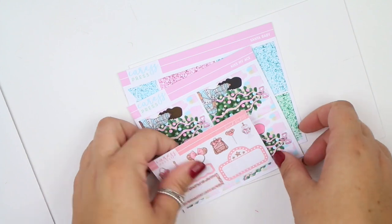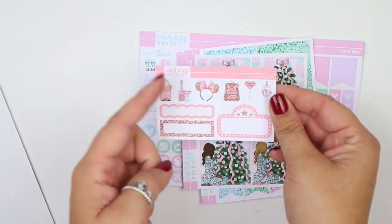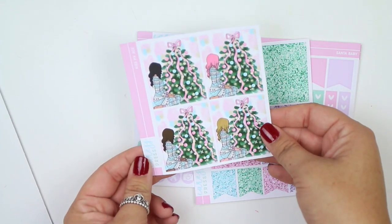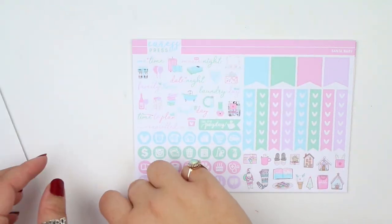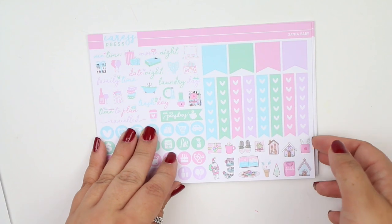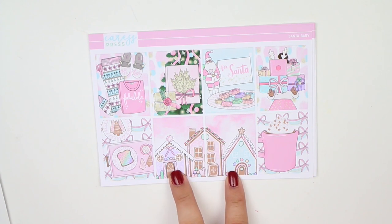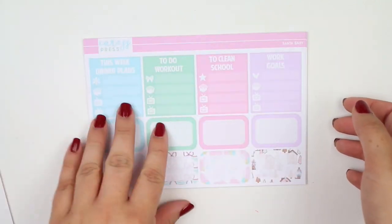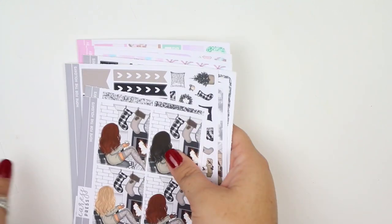The second kit is called Santa Baby. I think I might have gotten the fashion girls for the wrong kit because mine says 'Kiss My Ace.' But that's okay. You have a freebie sneak peek that looks Disney themed, which I'm really excited about. I have the fashion girls, glitter headers, and a little date dots freebie. Going into the kit — same mini kit format — you have your functional page, full boxes, a really cute double box, half boxes page, functional labels page, and washi sheet.